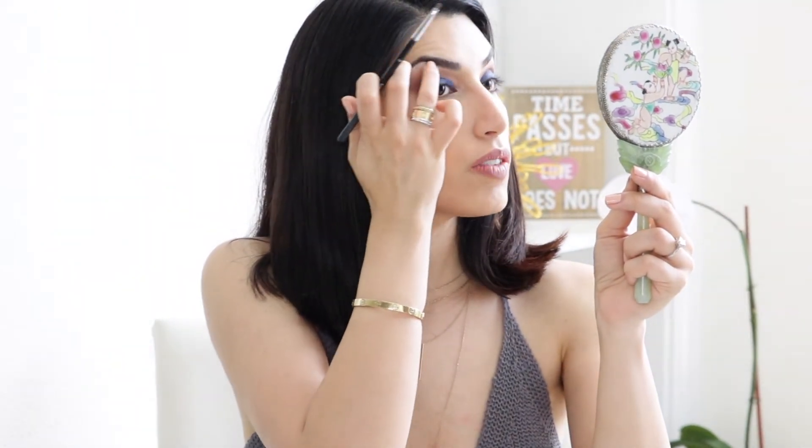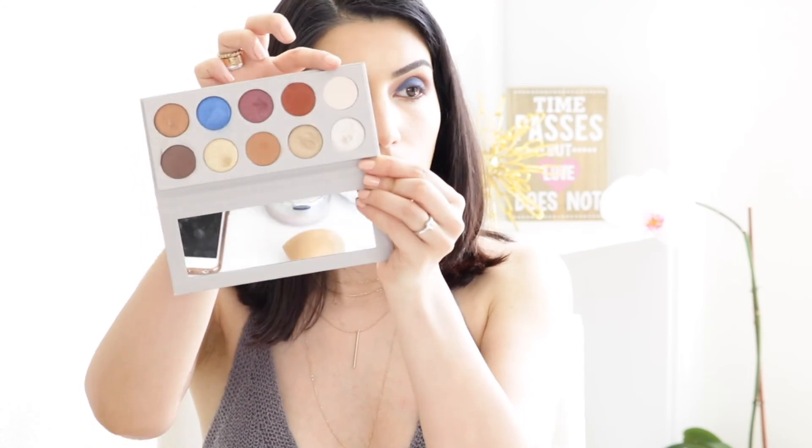Let me recap the colors I used: 2008 for highlighting the tear duct and brow bone, Glam for the lower lash line, the brick color for transition, the purple-toned one, the gold, the blue, and all the others. I used basically all the colors except the matte one — which I forgot but I'll use next time. I'm going to put mascara on off camera and come right back.